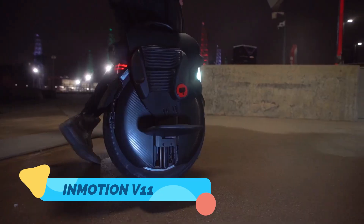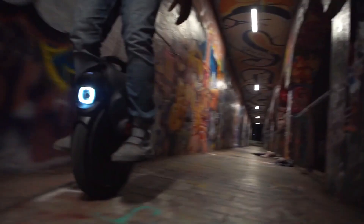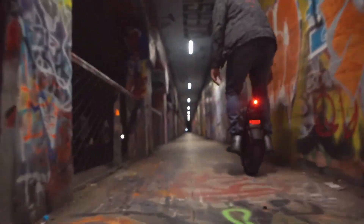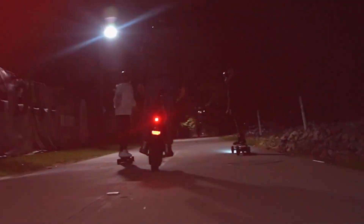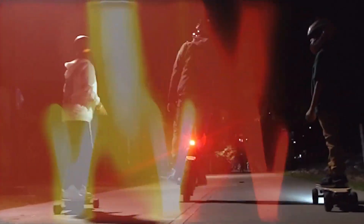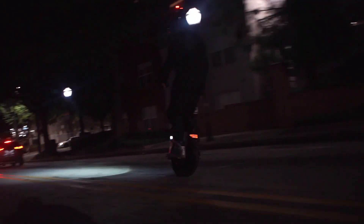The InMotion V11 is an advanced electric unicycle designed for urban commuters and thrill seekers who want a futuristic, high-performance ride. Unlike traditional e-scooters or skateboards, this self-balancing EUC features a built-in air suspension system that absorbs shocks for a smooth and stable experience, even on rough terrain. Its powerful motor and high-capacity battery deliver impressive speed and range.